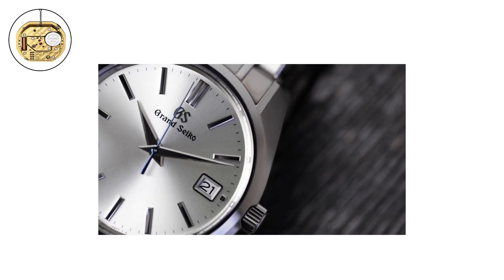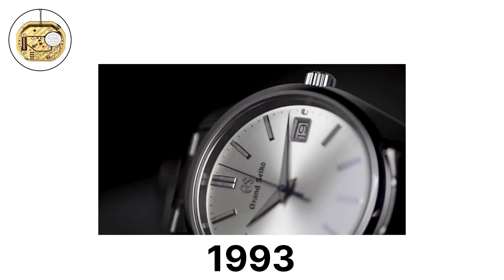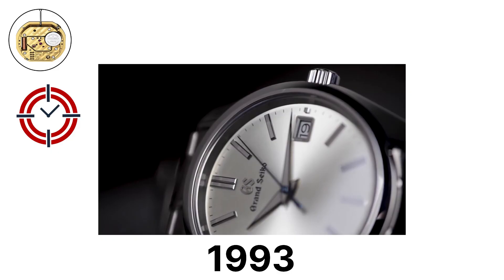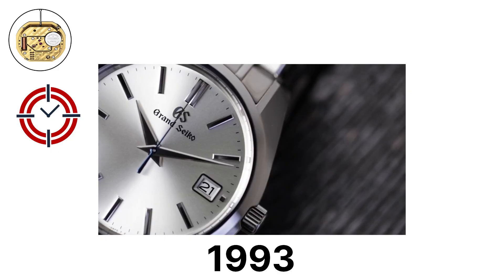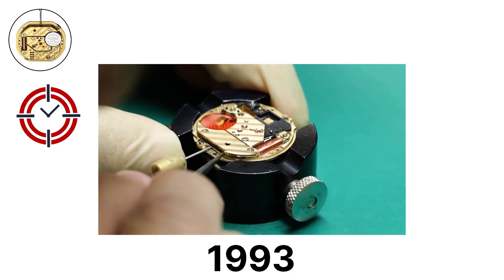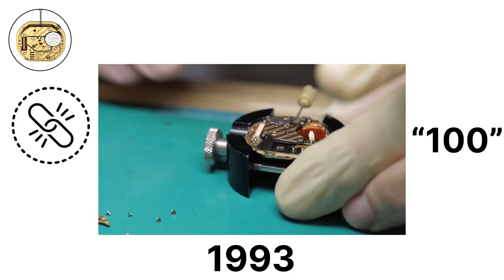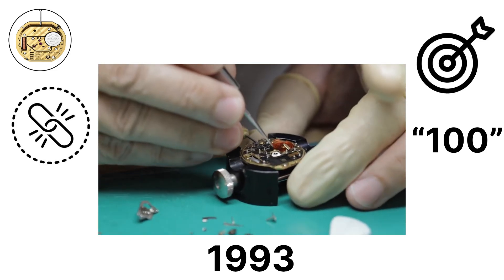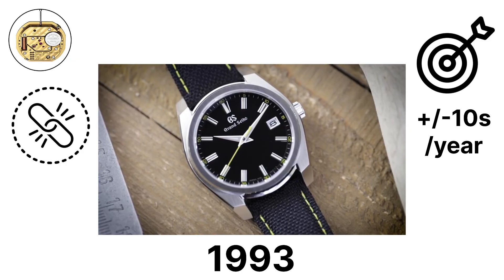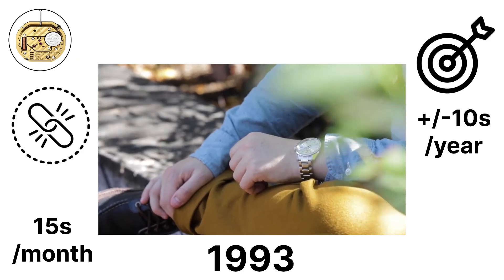9F Quartz Family. The 9F Quartz family, introduced in 1993, is Grand Seiko's high-precision quartz line. Unlike typical quartz movements, which are inexpensive and mass-produced, the 9F calibers are hand-assembled, contain over 100 components, and are designed for durability and accuracy. They are accurate to plus or minus 10 seconds per year, a level far beyond standard quartz watches, which average about 15 seconds per month.